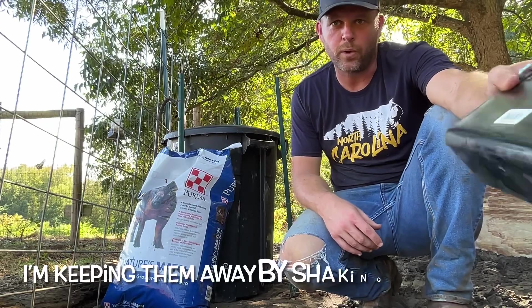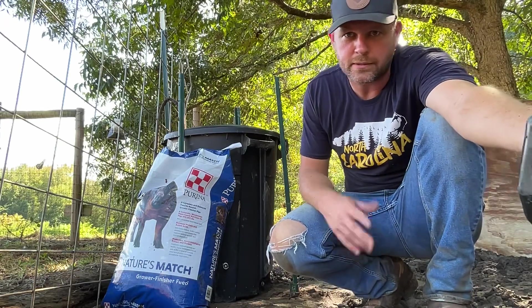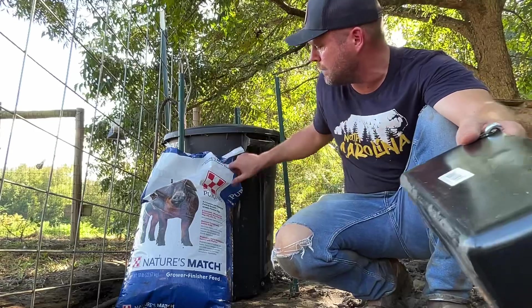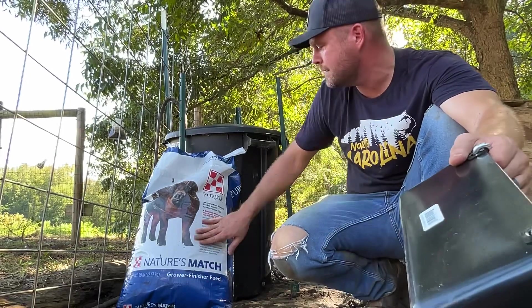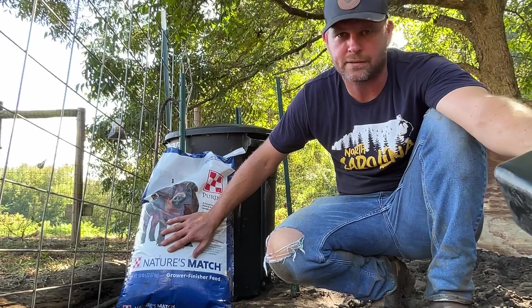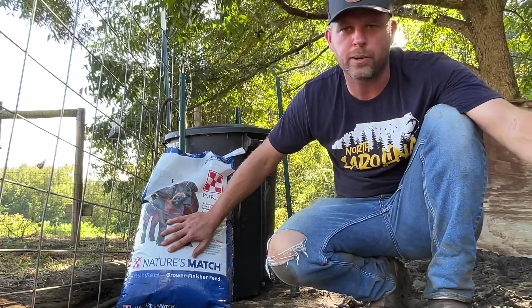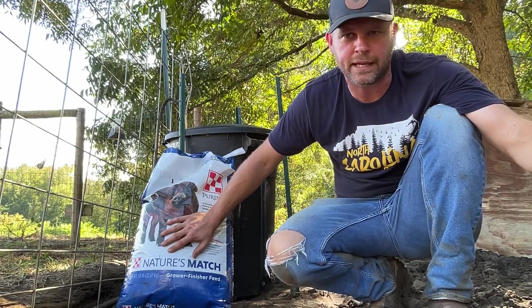We have their shelter, which is important, and we have their water set up, which is important. Now we've got to get their food set up. Most pigs I ever grew up with just ate table scraps, but that's not the healthiest thing for them. It's good to mix it in with some real pig food. Purina does a good job of mixing their food to make it the healthiest it can be for pigs. This is grower finisher feed, which is for pigs that are really large and you're trying to get them up to weight — about 250 pounds — meaning they're ready to be butchered or taken to market. We're not doing that with our pigs, but I do want them to be healthy and happy, and a fat pig is usually a happy pig.